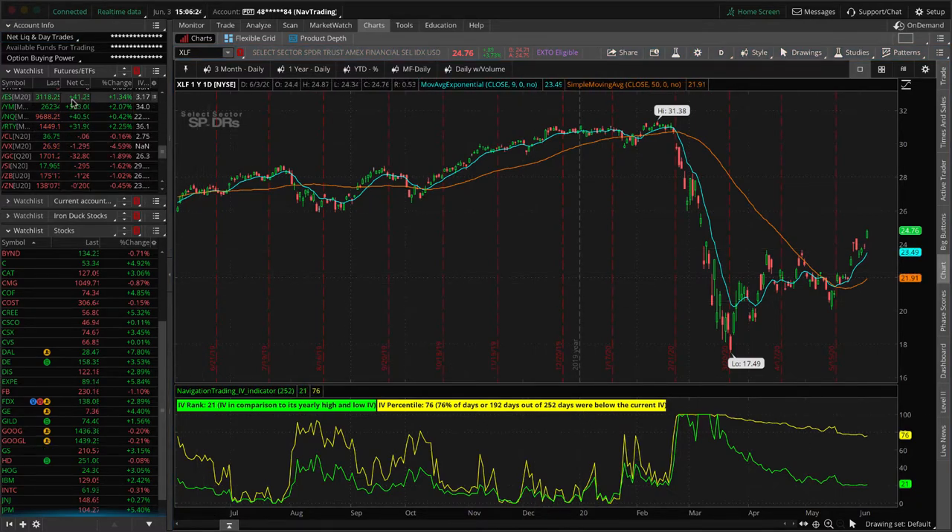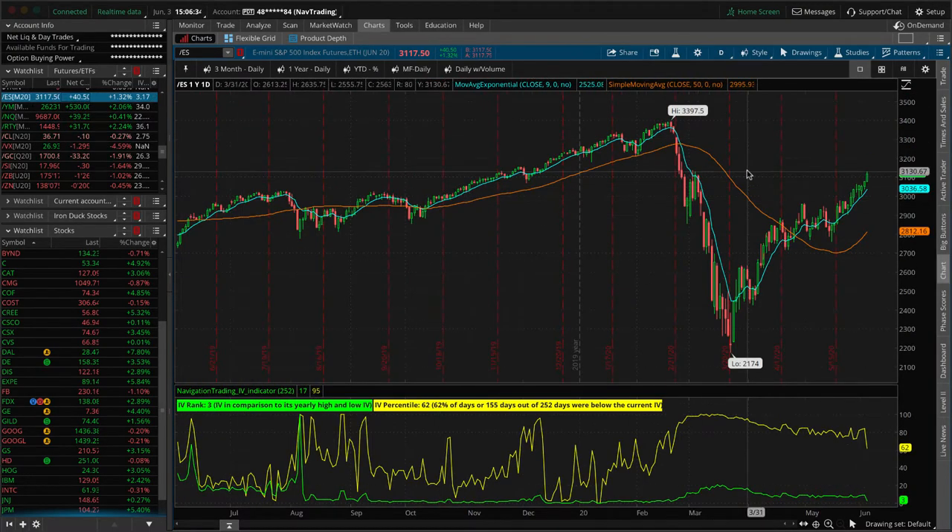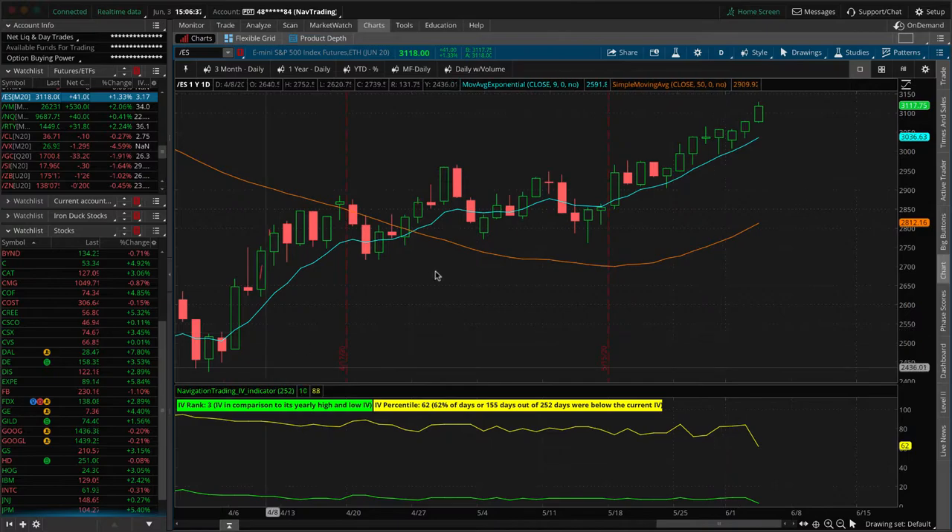The S&P is up about 40 now — the bell rang about six minutes ago and it was up about 50-plus — still just a big move in stocks. On top of the run we've seen since March, the market just continues that climb higher.